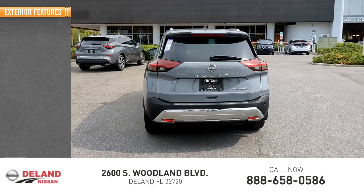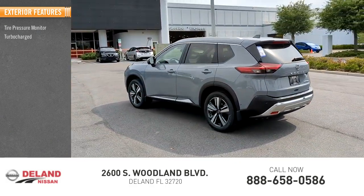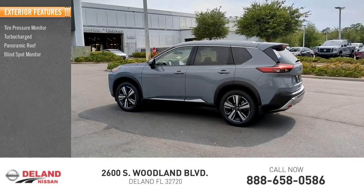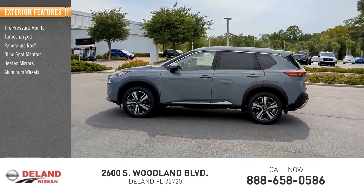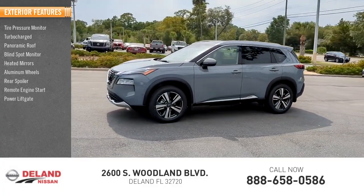Here are some of this vehicle's great options: tire pressure monitor, turbocharged, panoramic roof, blind spot monitor, heated mirrors, aluminum wheels, rear spoiler, remote engine start, power liftgate, and brake assist.